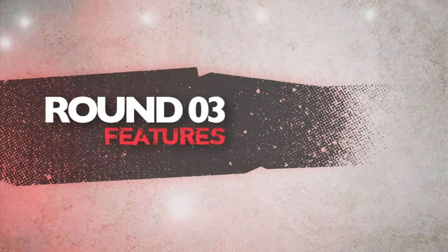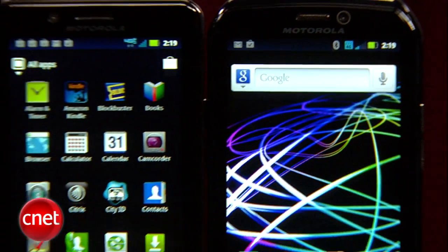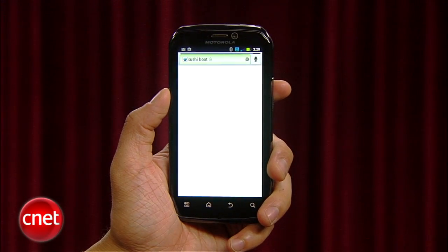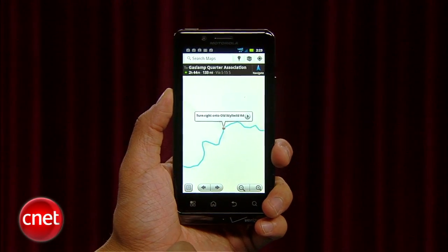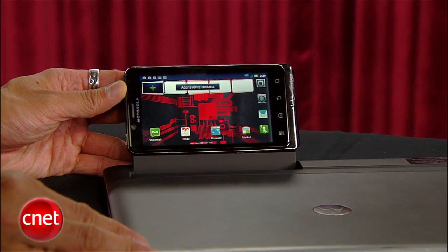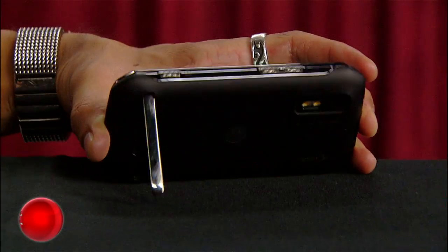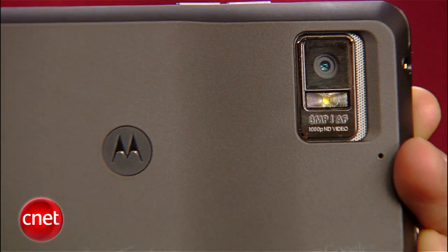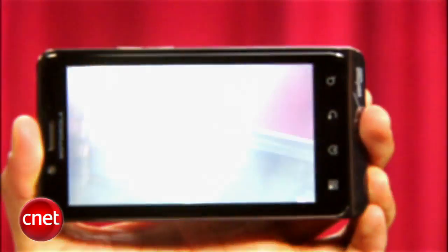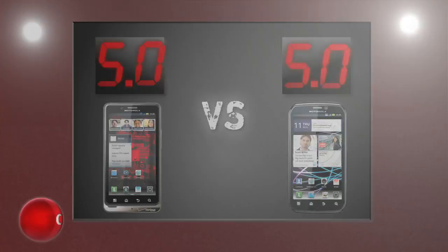Next round is features. These phones are feature-packed freaks of nature — dual-core processors, 4G connectivity, voice-to-text and Google Maps are Android staples, and a webtop capability that gives them PC-like functionality with the laptop add-on or docking station is just the start. The Photon's kickstand is a differentiator and it's a dual-mode phone for CDMA and GSM networks, while the Droid Bionic can handle 1080p HD video capture but it's a CDMA LTE phone only. These phones have what it takes and we're dishing out perfect fives all around.